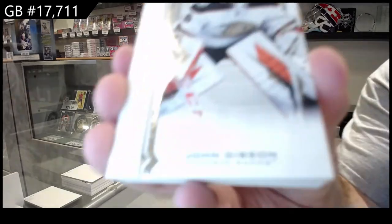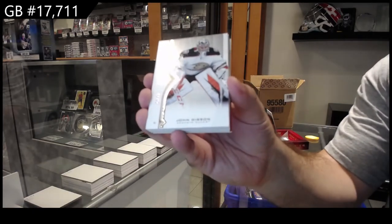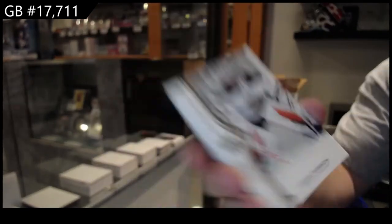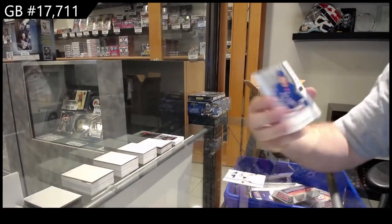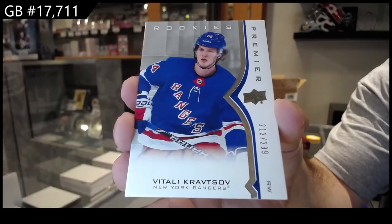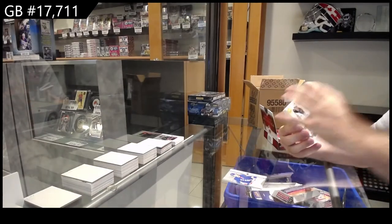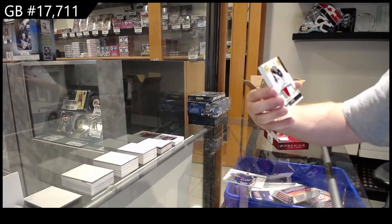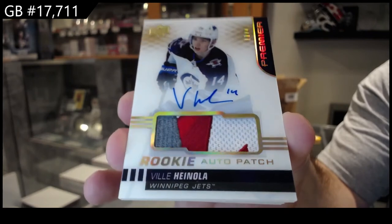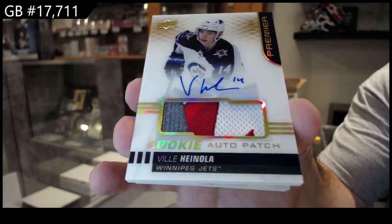We've got for the Anaheim Ducks, Gibson to $2.99. For the Rangers, Krapsov, $2.99. Rookie — that's a nice patch, numbered to 49. Gold Rookie Otto Patch of Hanola for the Jets. Beautiful gold patch. Hanola.